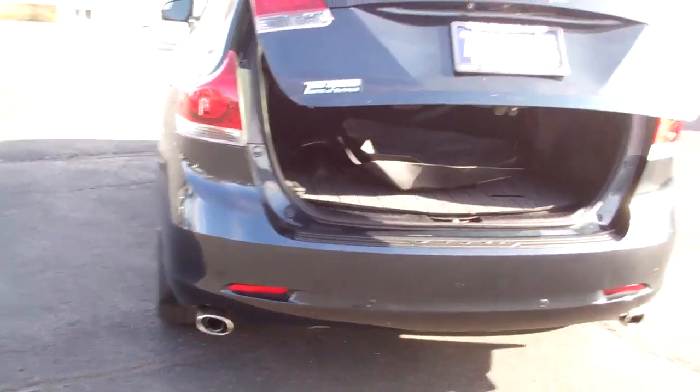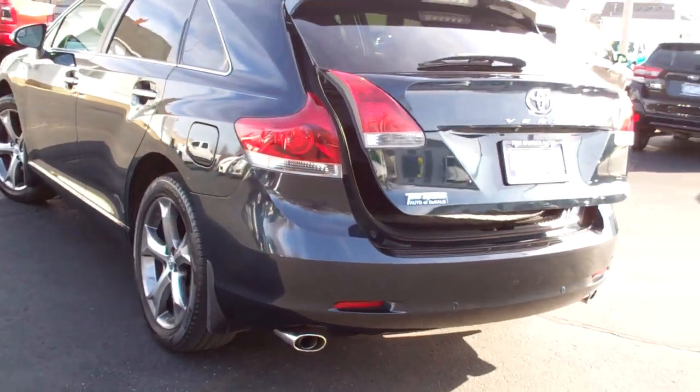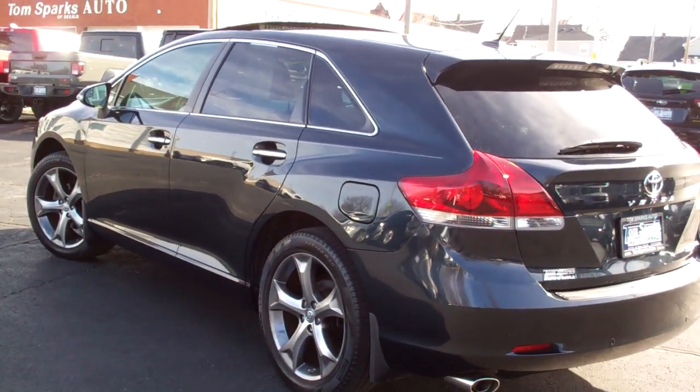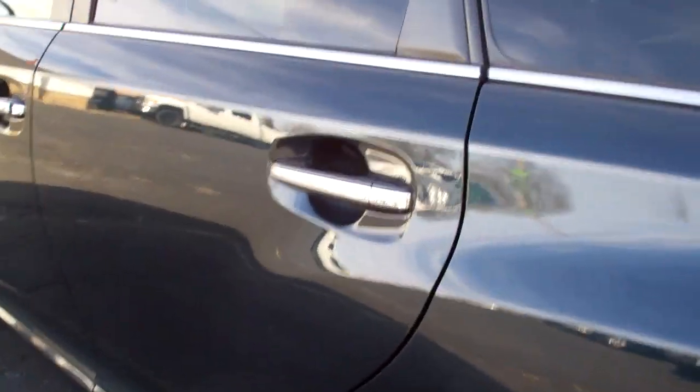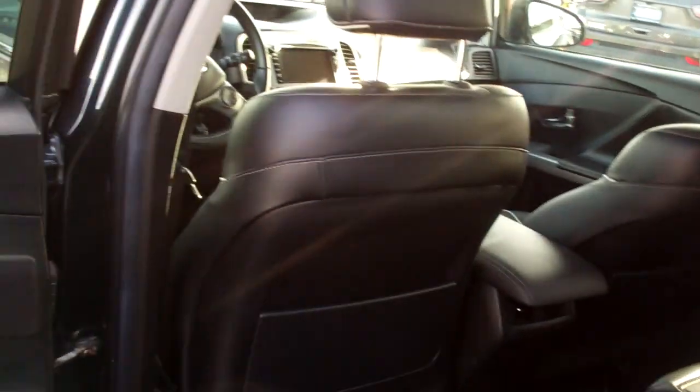This is an all-wheel drive six-cylinder. It's the limited edition, so it's nicely equipped. Let's check out the inside — it's a local car. We sold it a few years back.